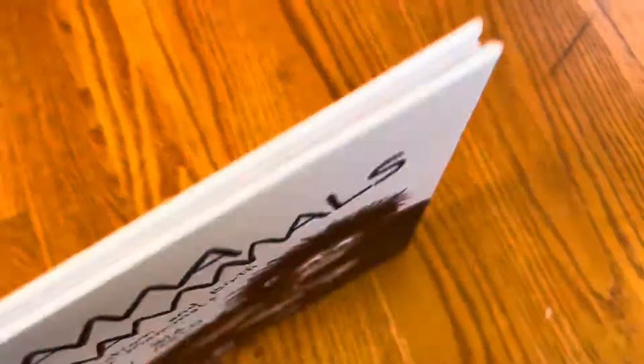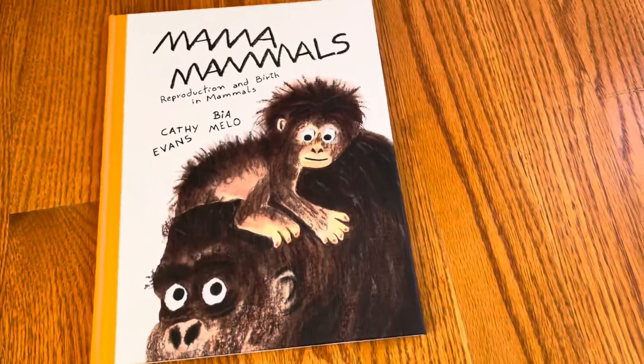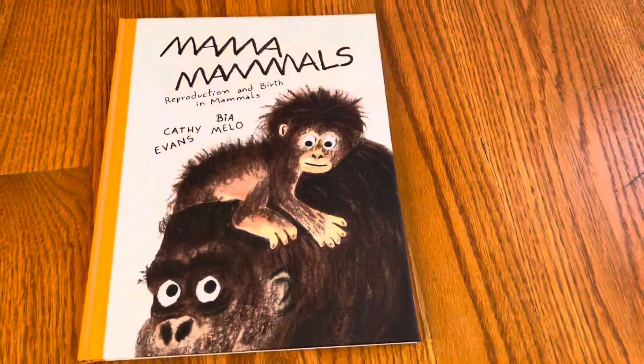This cover with the texture is a nice little extra. So thank you to Cicada Books for sending me this, and thank you for watching.